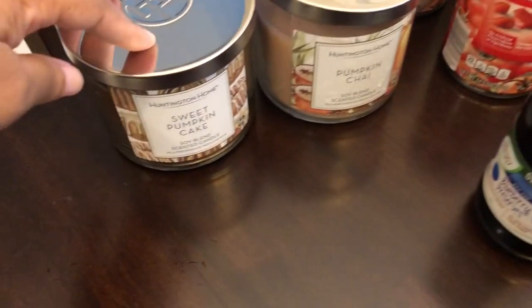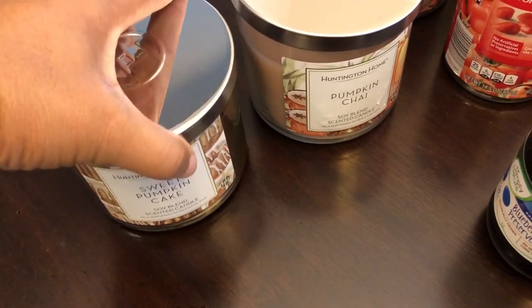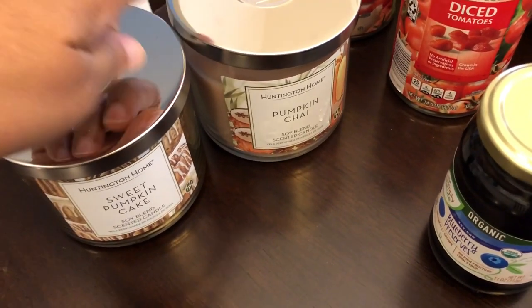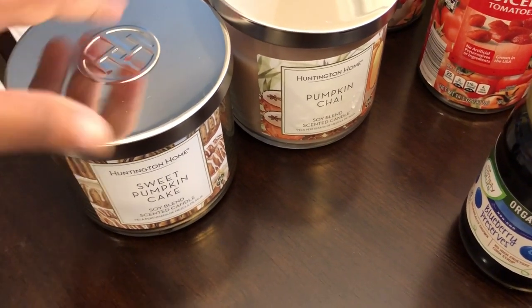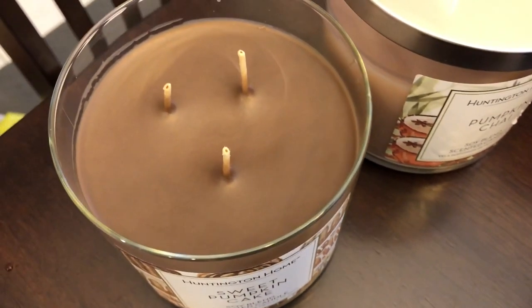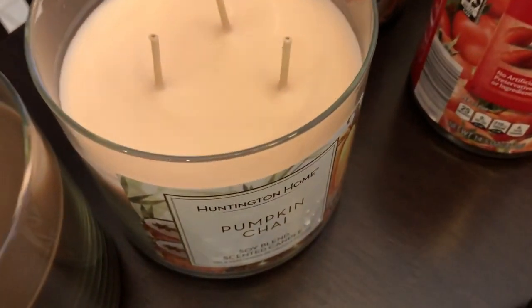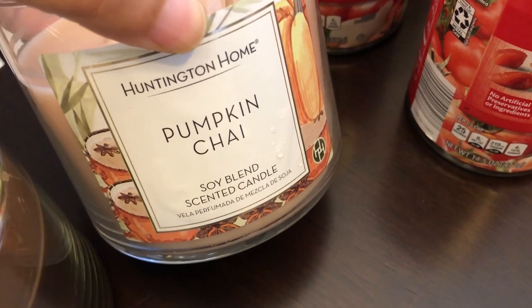The first thing I was really excited about from Aldi is their candles. They had four scents but these were the only two I liked: sweet pumpkin cake and pumpkin chai. I'm not a pumpkin spice girl at all, but these smell really good. The sweet pumpkin cake doesn't smell like a typical cake candle — it has a really nice spicy scent. My favorite is the pumpkin chai; I love chai tea and this smells just like it.